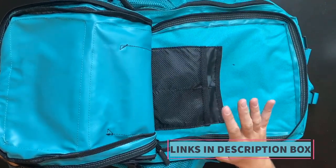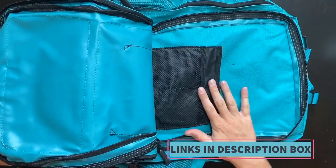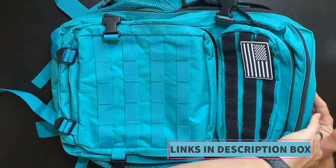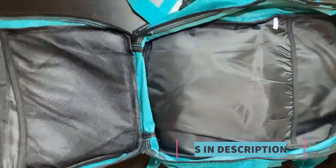Constructed from high-quality materials including rugged 600D polyester fabric and heavy-duty zippers, the Rehobo Gear Backpack offers exceptional durability and reliability.